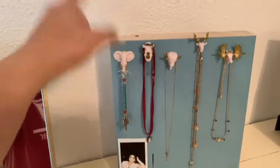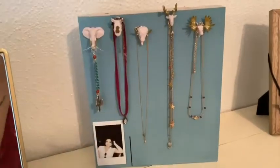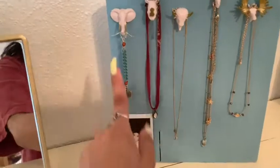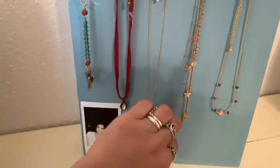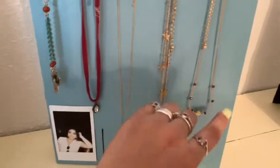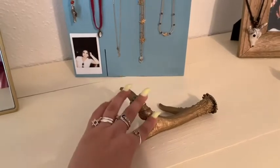Interesting fact: I made this jewelry holder from thumbtacks and a piece that my step-grandpa was cutting — it was on the floor and I picked it up. So I decided to use it to hold my jewelry. Here are my earrings, a choker, my moon and star necklace, some choker-style necklaces, a little stone, and another choker.